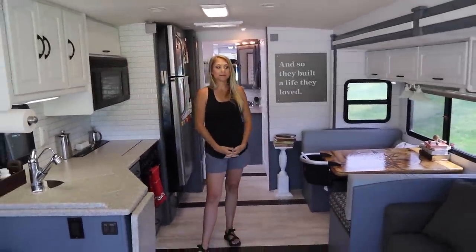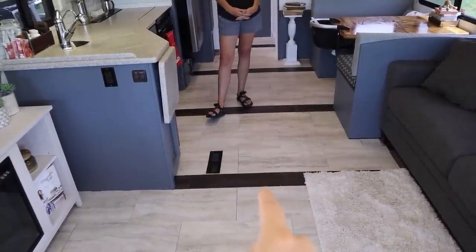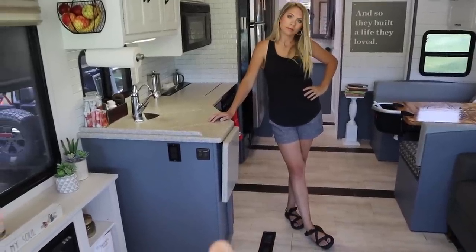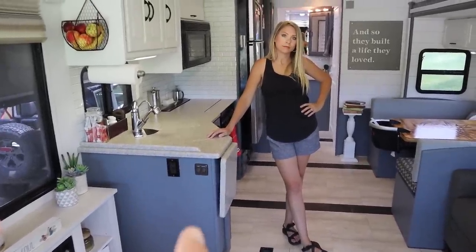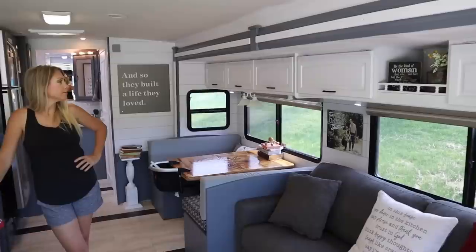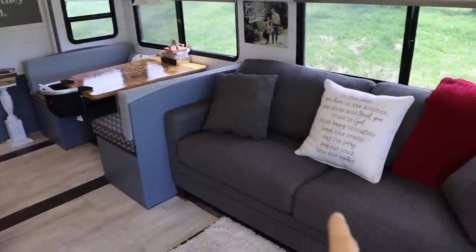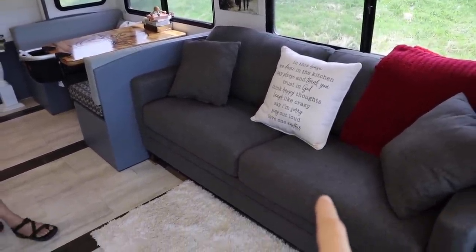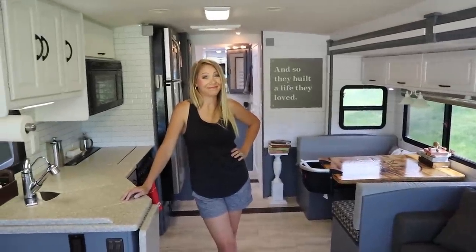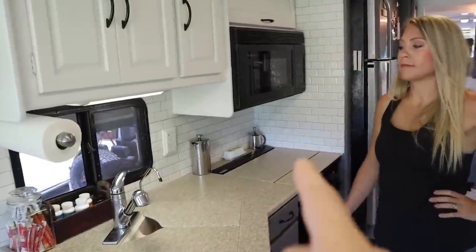When we bought this, the previous owner had already put in new flooring. We came in and painted everything — we used Beyond Paint, which we love. We did a darker color called Pewter on the bottom and white on the top, then I did wallpaper on this side. The dinette was original. The couch is not — we bought that because the other one was hideous, had dog hair on it. We've done a lot to make this home.